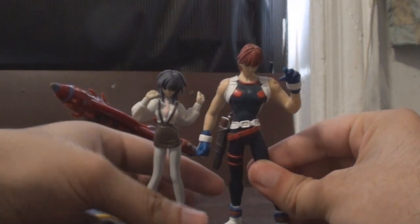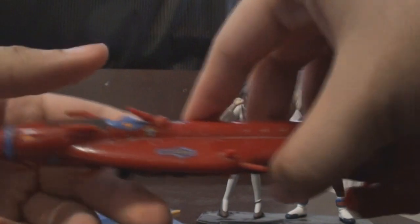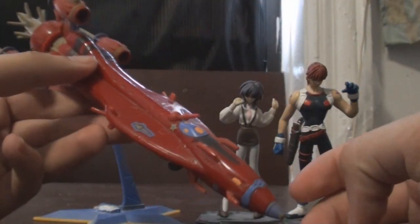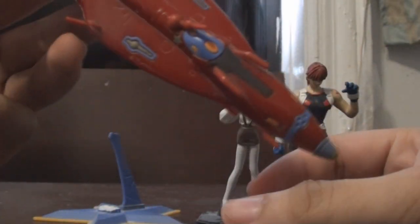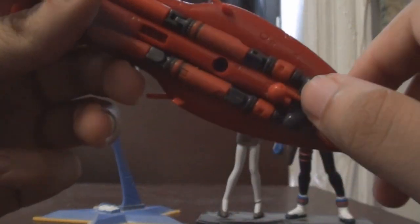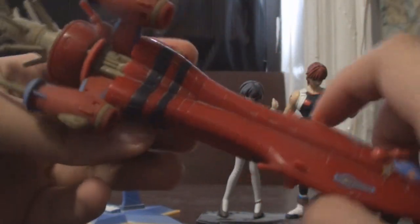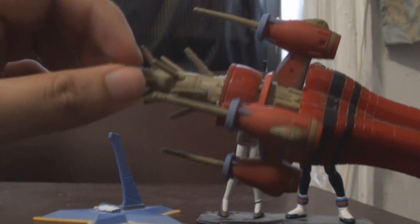Now for the Outlaw Star ship — a very, very cool representation of the ship from the show. As you can see it's very well detailed. You've got the cannons on the bottom as well as at the top, and you've got these rocket boosters as well.